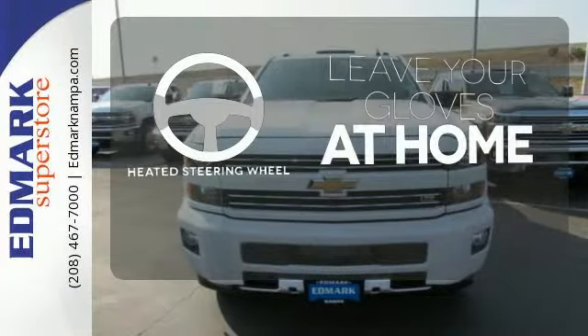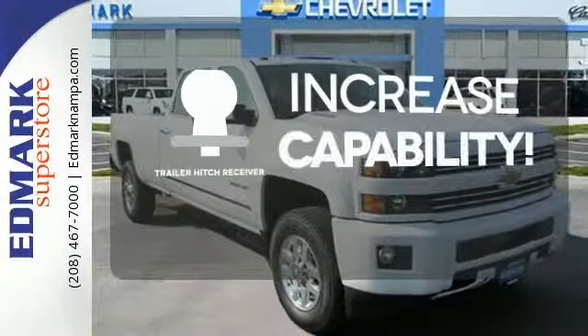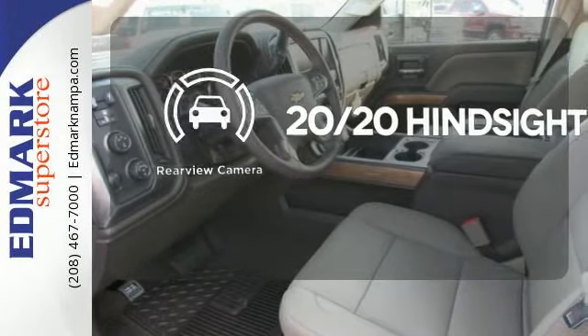Leave your driving gloves at home, thanks to the heated steering wheel. You're set to handle any job or haul any of your toys with the trailer hitch receiver. See objects previously out of sight with a rear view camera.